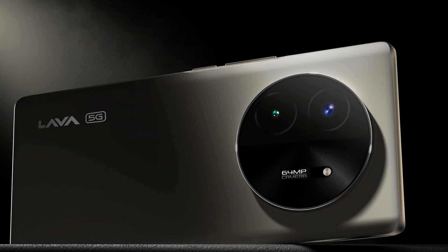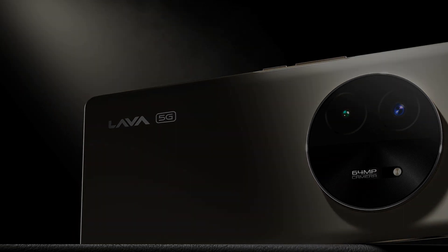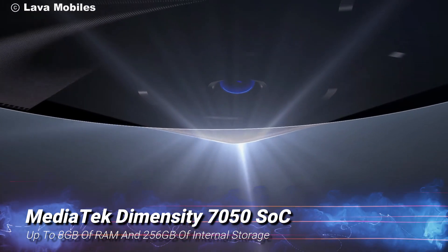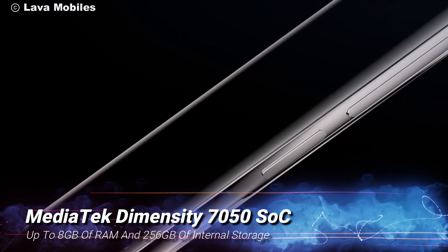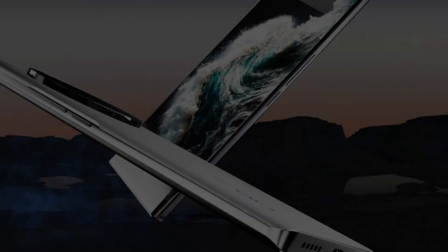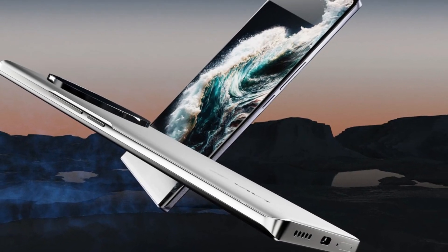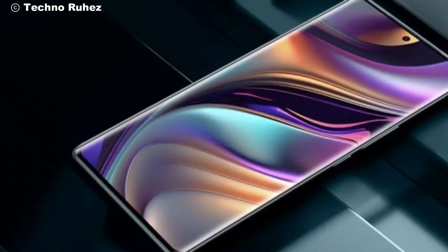But a great display needs powerful hardware to match, and the Blaze X doesn't disappoint. It's powered by the MediaTek Dimensity 7050 SoC, paired with up to 8GB of RAM and 256GB of internal storage. And if that's not enough, you can expand it with an additional 8GB of virtual RAM — that's a lot of multitasking power right there.